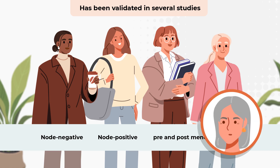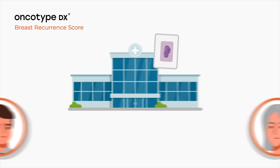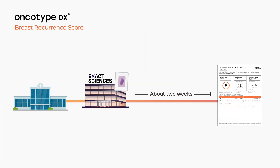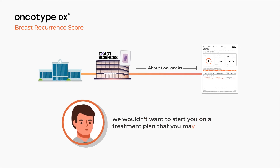How long does it take? The pathology lab here at the hospital will send your tumor sample. Once your tumor tissue arrives at the lab, it takes about two weeks to get the results. It may feel hard to wait, but we wouldn't want to start you on a treatment plan that you may not need.